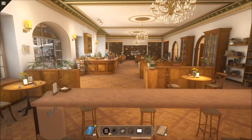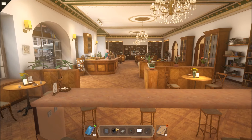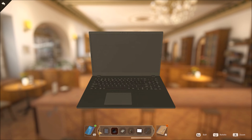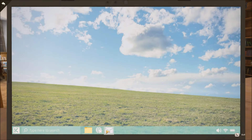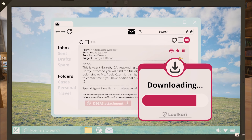After you unlock Vlodena's safe, you get this piece of paper. You want to compare it to the Degas file on Nancy's laptop. So you open up the laptop and use the charger on it. I'm gonna open up Nancy's mail and download the Degas file from Agent Zane.